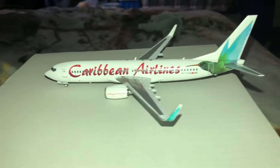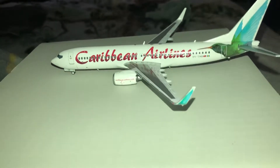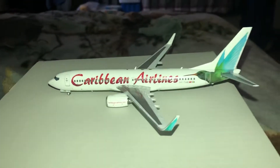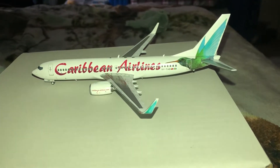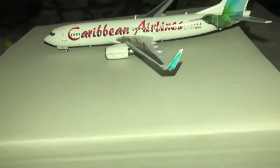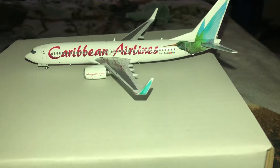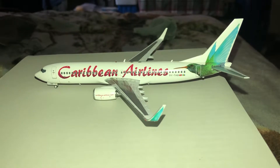Hey guys, JMS Models here. I wanted to do the next model review as promised — this is the second model that came after the TNT. This is the Caribbean Airlines Boeing 737-800 with blended winglets. This plane was the same price as the TNT, so I also used my temp persona — it was a good deal. I like the 737-800; I used to like the 700 more but the 800 has grown on me because it's a little longer, bigger plane.